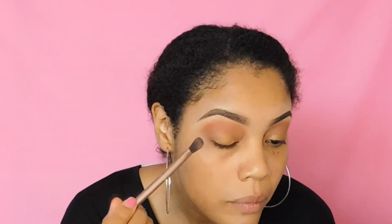Next, I'll be going in with the color Chad and another blending brush. I'm just going to tap my brush lightly into that shade and apply it directly into the crease, using circular motions and wiping motions to create that defined area. I'm making a smoky effect on the side part of my eye — doing circular motions on the outer corner and a wiping motion directly in the crease.